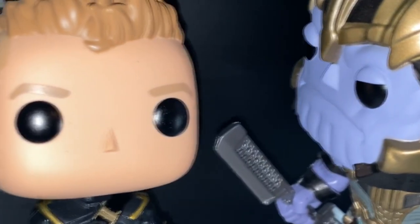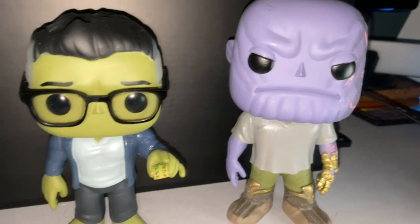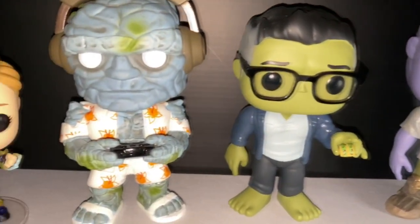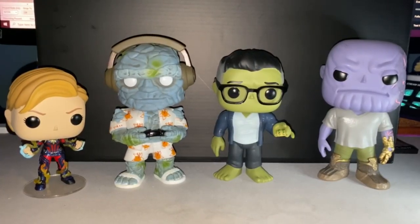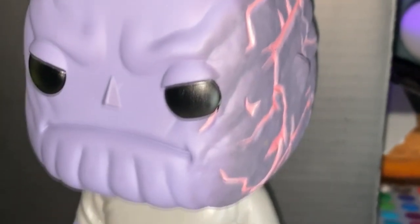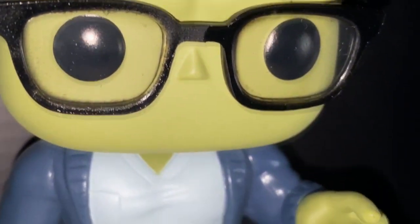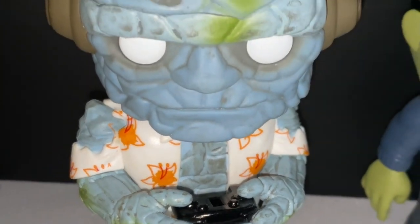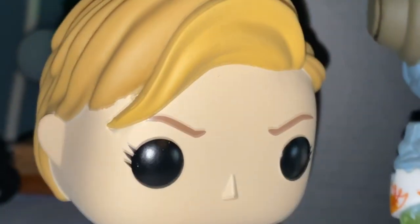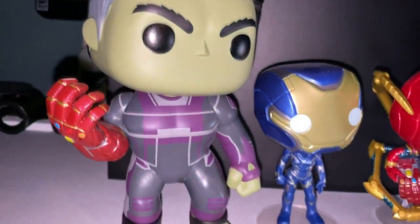Probably my biggest purchase of all time at once. Moving on to the Wave 2s, we have Thanos in the Garden, Hulk with tacos, Korg Gamer, and Captain Marvel with haircut. The attention to detail in these guys is simply amazing — check out the Thanos scars, this is very early on in the movie. Then we have him with the Infinity Gauntlet all broken up, Hulk holding two tacos for Ant-Man, Korg probably playing Fortnite or something, and Captain Marvel when she got a haircut on Earth.